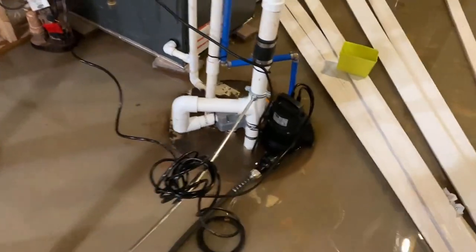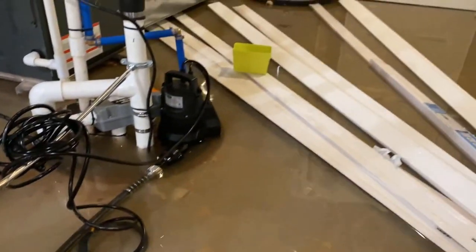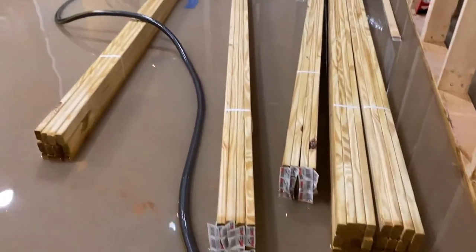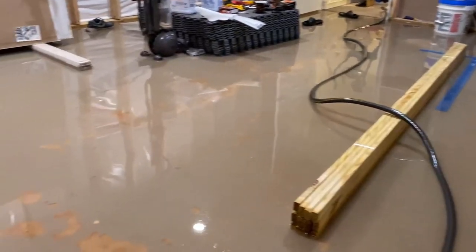Because the whole basement was flooded, the additional third pump didn't have an obvious effect for a while. Everything was already wet. We didn't have enough time to really move the stuff upstairs, and we also have a one-year-old to take care of at the same time, so it just made things more and more challenging.